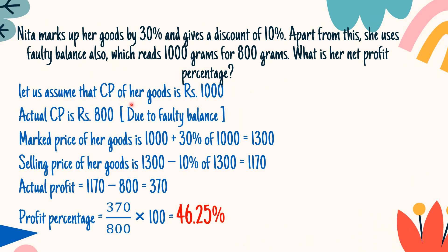Let us assume that the cost price of her goods is 1000 rupees. But the actual cost price is Rs. 800 because of this faulty balance.